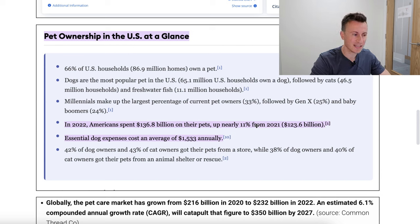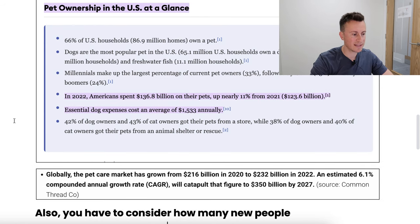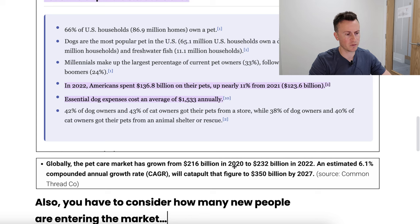Not only is the pet niche a growing market, it's one where people are not afraid to spend money — dog expenses cost an average of about $1,500 annually. Globally, the pet care market grew from 216 billion dollars in 2020 to 232 billion dollars in 2022, representing an estimated 6% compounded annual growth rate. It's projected to grow to 350 billion dollars by 2027, making this a massive market.